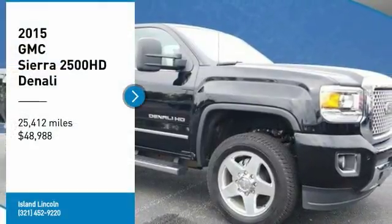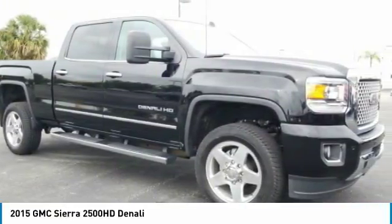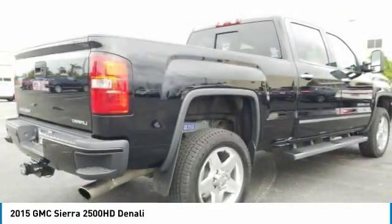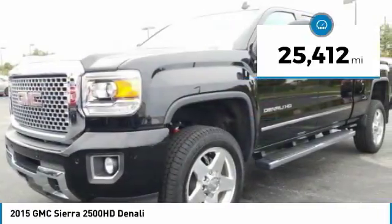Beautiful one owner 2015 GMC Sierra Denali 2500 4WD crew cab, just traded to us on a Range Rover. Loaded with features including power moon roof, driver alert package, off-road suspension package, 24-inch aluminum wheels, and much more.